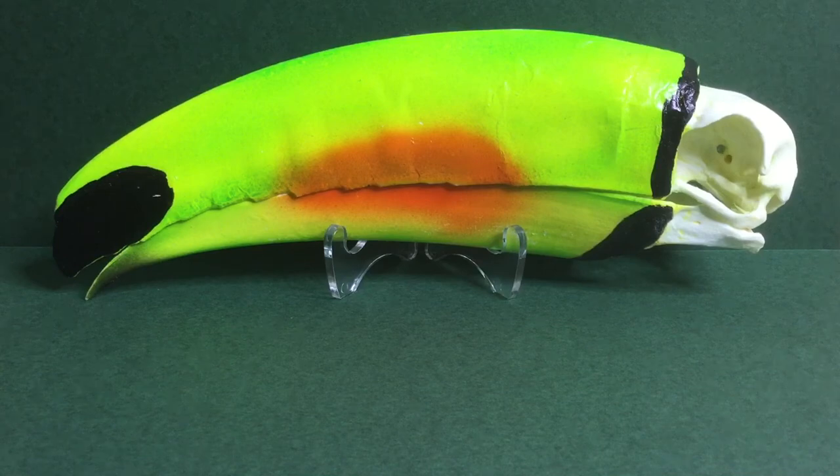The variety of colors these guys come in is outstanding — they can range from greens to yellows to dark greens. Their bills are even cooler: they can come in blues, yellows, blacks, reds, tans — basically any color you would want. They're basically parrot-woodpeckers, if that makes any sense.